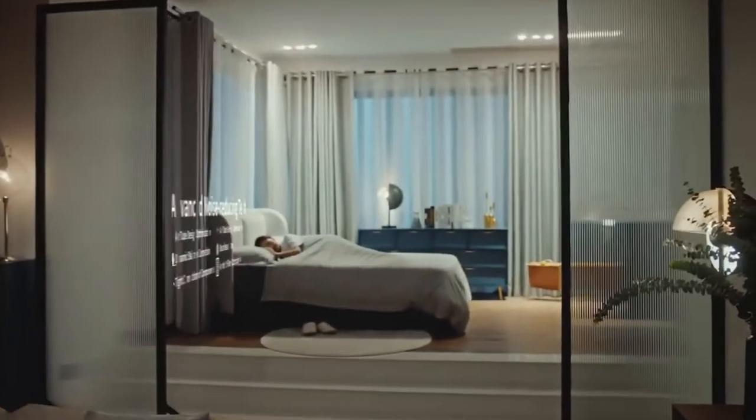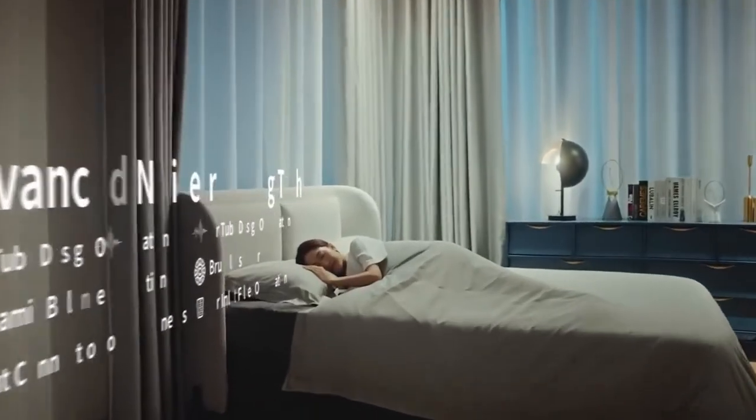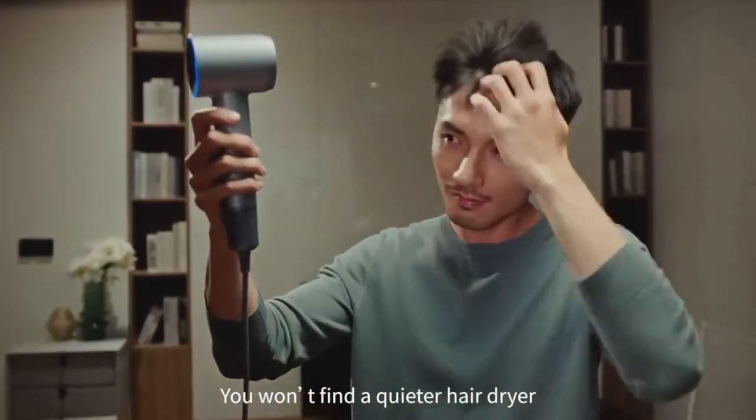So it must be very noisy? Not at all. All you hear is wind. It includes noise reduction technologies, resulting in only 59 decibels of volume. You won't find a quieter hair dryer.